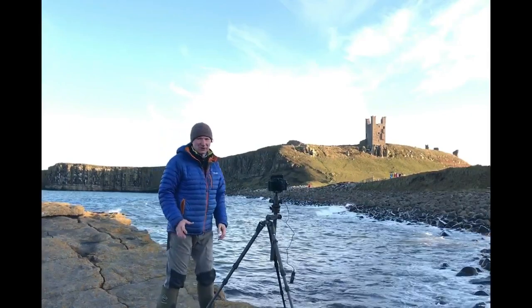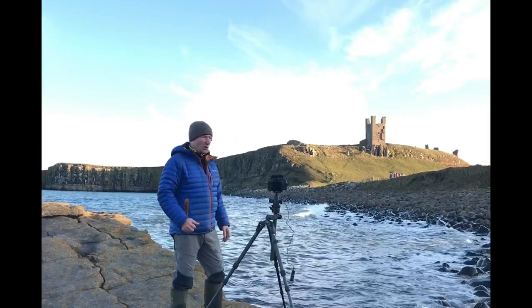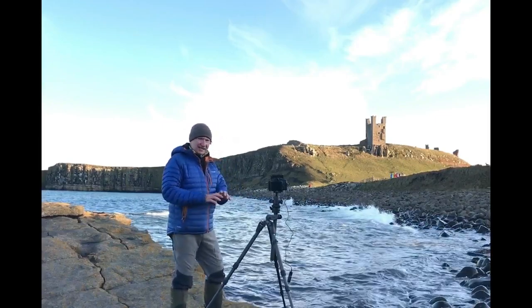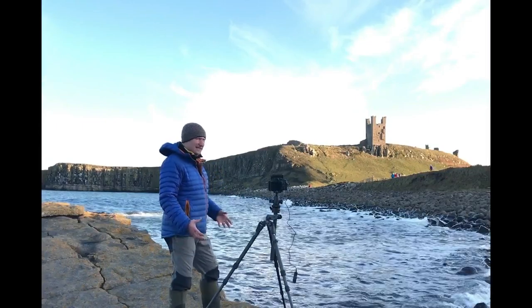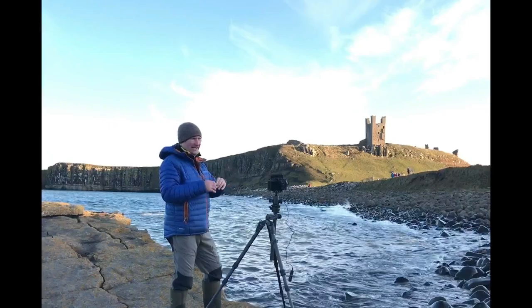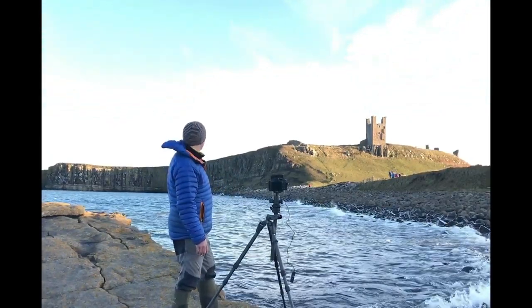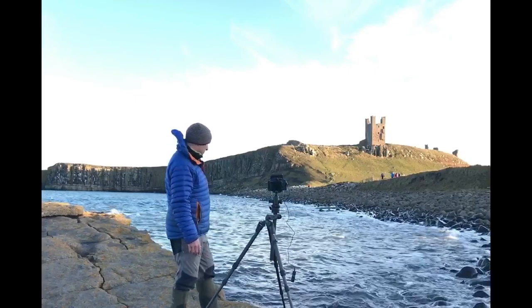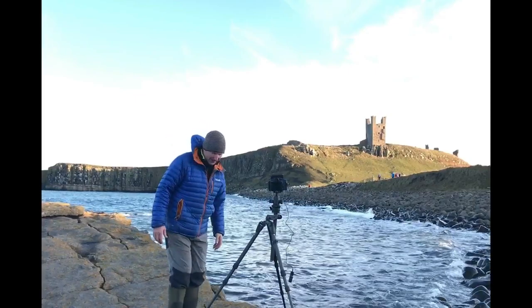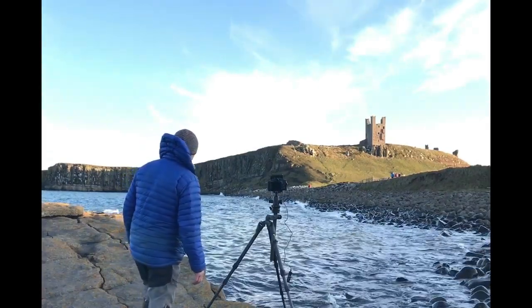I've seen some absolutely wonderful shots from here. Black and white tends to be the way to go, and that's what I'll be shooting. Currently 16x9 — but when I get into Lightroom, the crop is overlaid on the preview and I can convert it to any kind of aspect ratio that suits the image. But at the moment 16x9 does seem to work very well indeed.